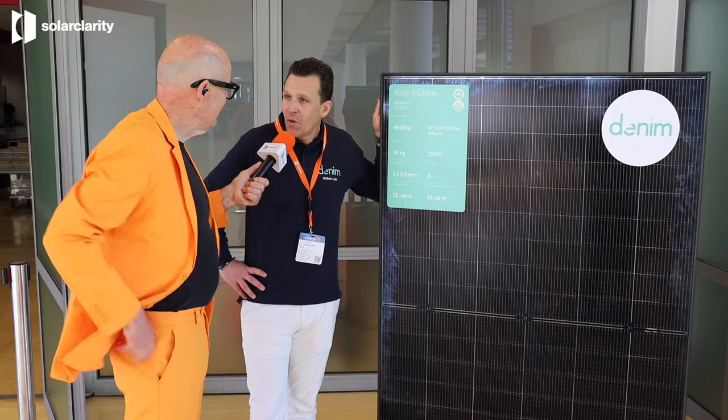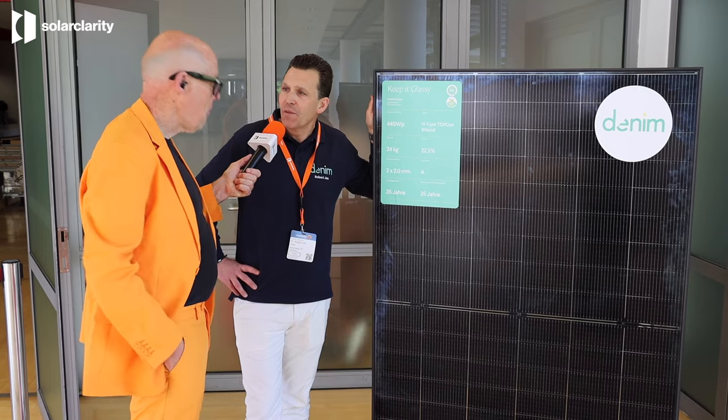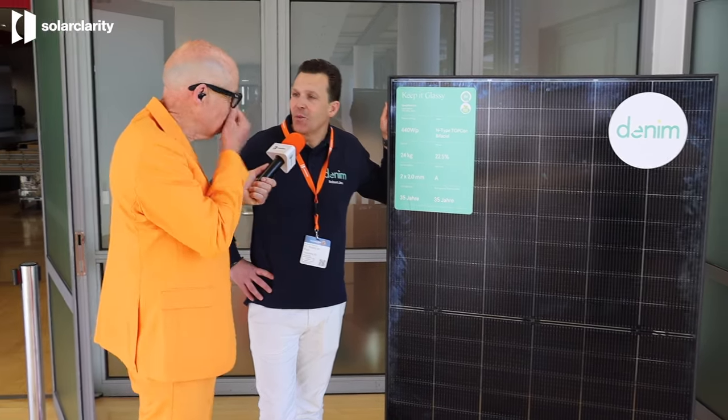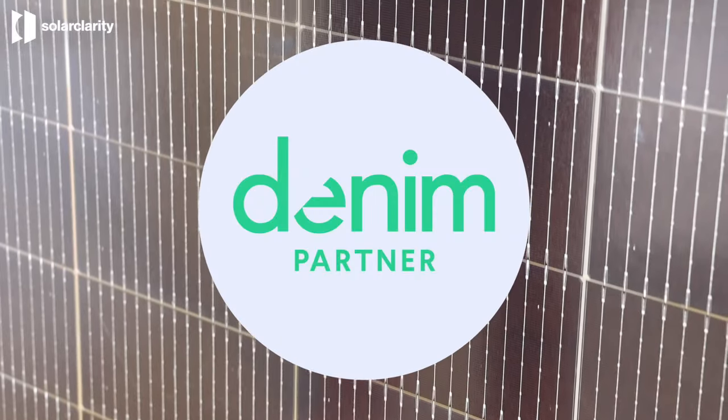So simple. For all our residential ones — the blacks — we have a 30-year product warranty. And for the commercial ones, which are the strongest and also the longest lasting, we offer a 35-year warranty. Where is the brand active? We are exclusively available at the Dutch wholesaler SolarClarity, and we are active now in seven countries. In those seven countries, we work with dedicated partners, which we call the Denim Partners. We have roughly 90 really loyal partners.